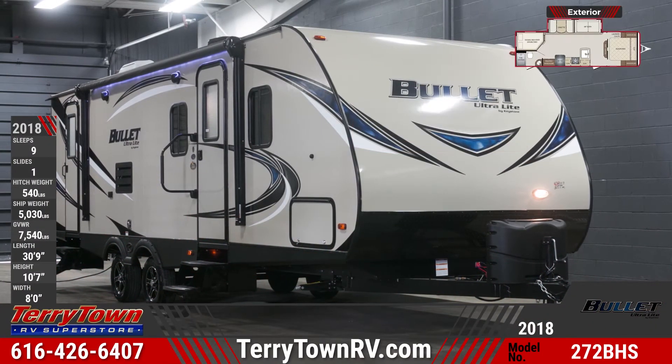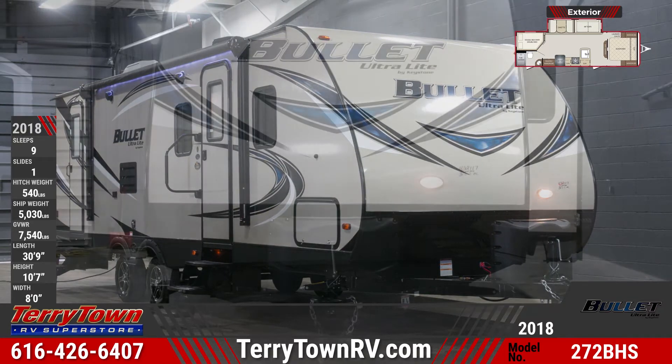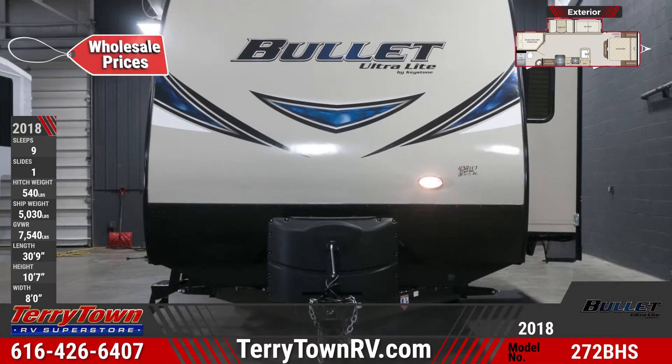Bring the whole family on epic adventures and save big with the new 2018 Bullitt 272BHS. Find yours today at Tarrytown RV Superstore.